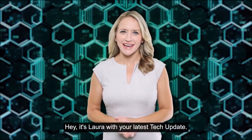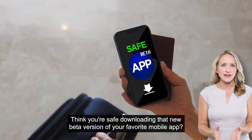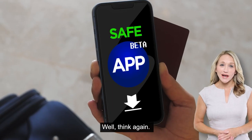Hey, it's Lara with your latest tech update. Think you're safe downloading that new beta version of your favorite mobile app? Well, think again.